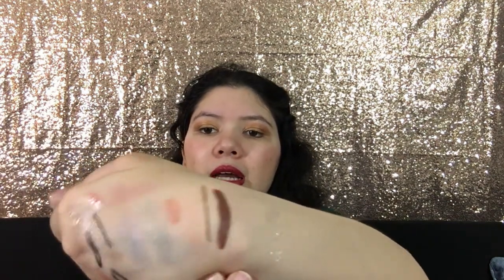And the next thing is the Ofra Lip Liner in the shade Chestnut. Basically it looks like that. Let me just swatch it for you guys quickly — and so basically it looks like that. I don't know if I'm going to really use this lip liner because it seems a little dark, and I don't typically use brown lip liners. But I'm definitely going to try it and let you guys know.